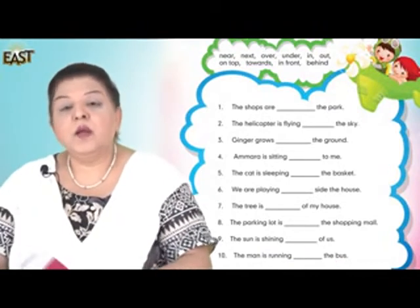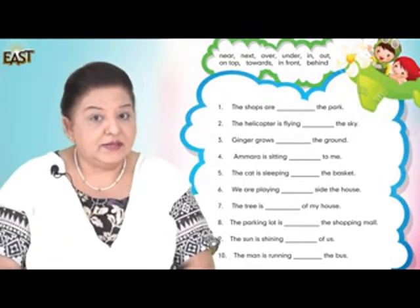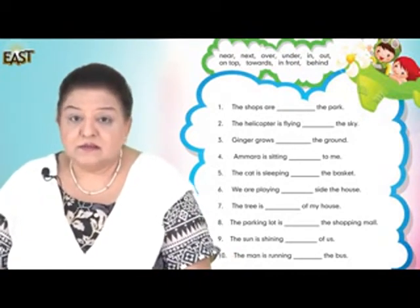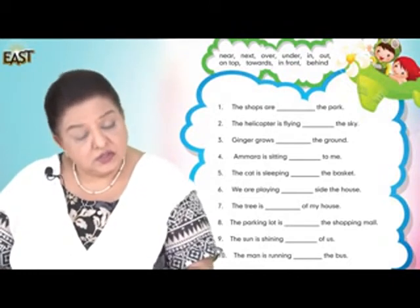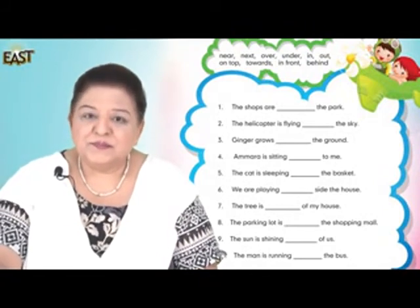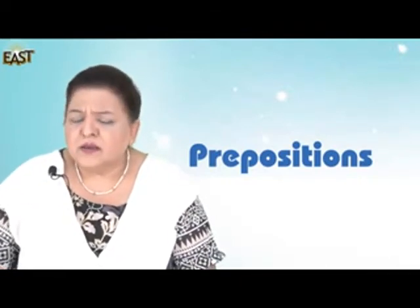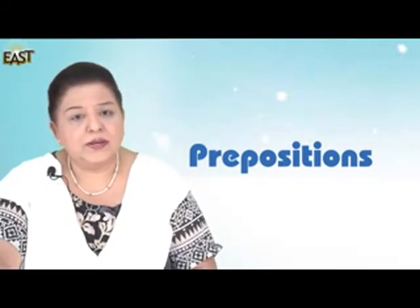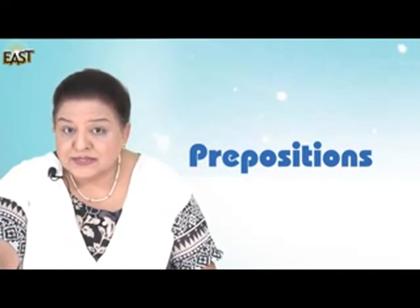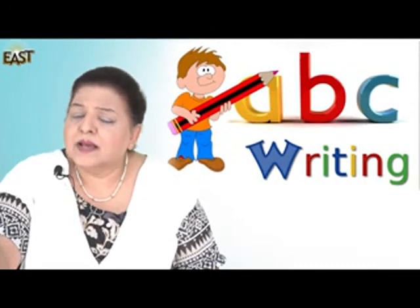What I'd like you to do, boys and girls, is to try and write these in your copies. If you want to type them on your iPad and send them as an email or WhatsApp to your teacher, you may do so, and then your teacher will check them. Remember, prepositions are positioning words. If you need any help, you may always look at the video to help you. And do remember, please try and write nicely, spaced out and clearly.